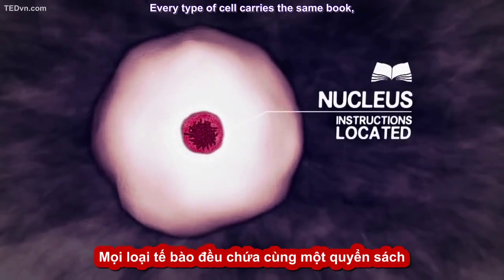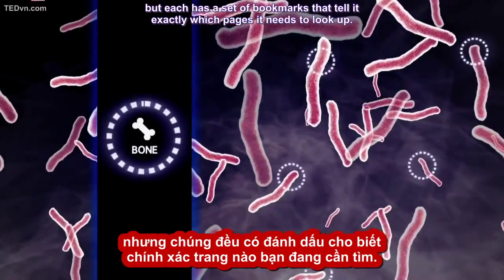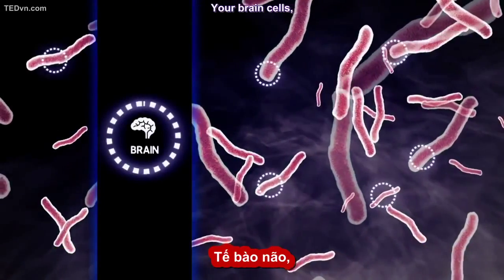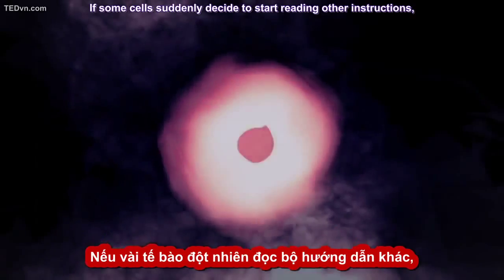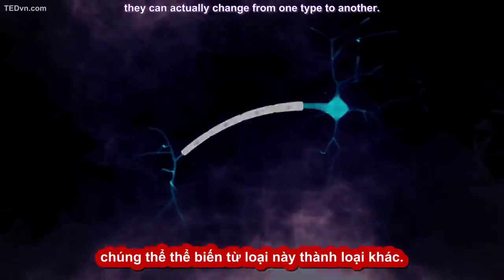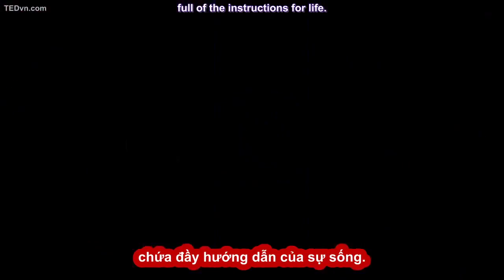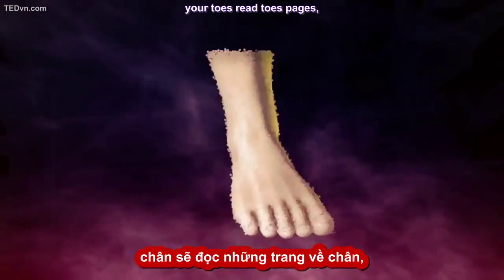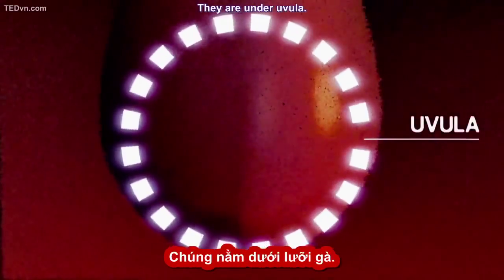Every type of cell carries the same book, but each has a set of bookmarks that tell it exactly which pages it needs to look up. So a bone cell reads only the set of instructions it needs to become bone. Brain cells read the set that tells them how to become brain. If some cells suddenly decide to start reading other instructions, they can actually change from one type to another. So every little cell in your body is holding on to an amazing book full of the instructions for life. Your nose reads nose pages, your toes read toes pages. And that little thing in the back of your throat — it's got its own pages too. They're under uvula.